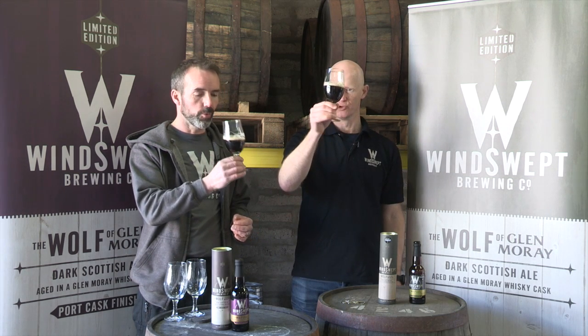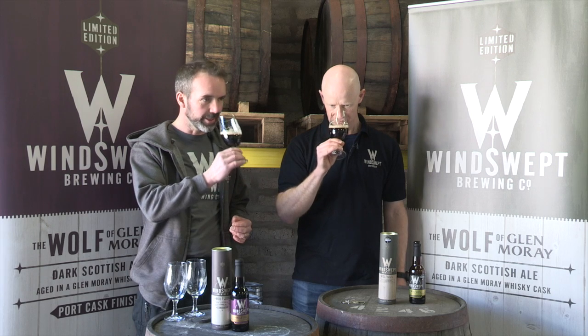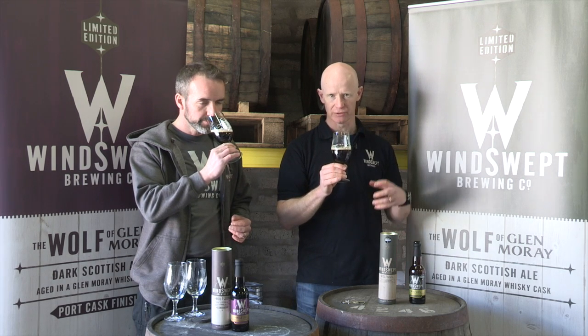Lovely colour — deep amber, sort of ruby colour to it. Lovely. And lovely soft whiskey notes on the nose. Glenmoray whiskey has lovely vanilla flavours, very soft, gentle whiskey from Speyside, and it blends very well with the beer, the Wolf — just enough strength in the Wolf to manage that.